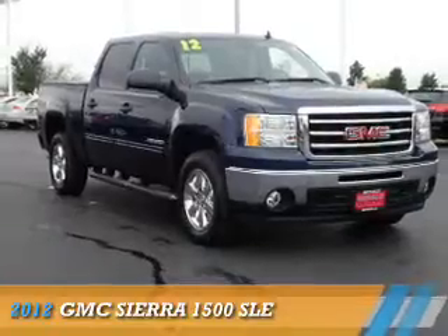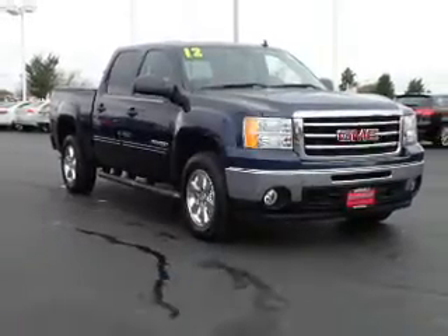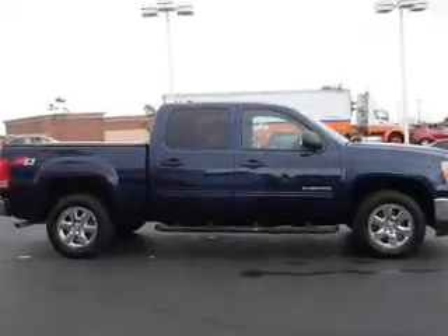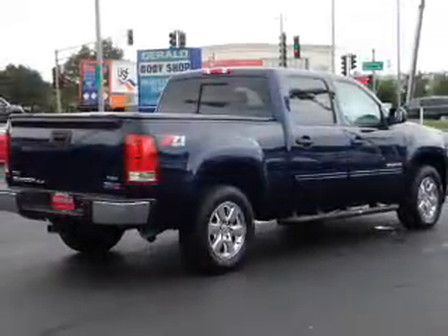Presenting the 2012 GMC Sierra 1500, powered by a 5.3-liter 8-cylinder engine and an automatic transmission.